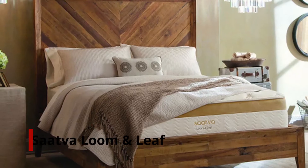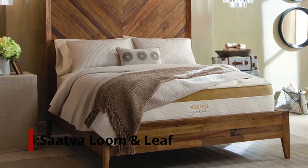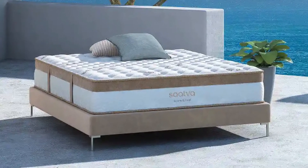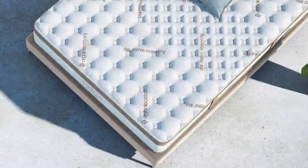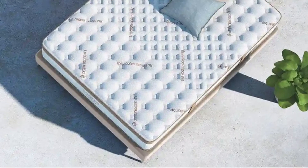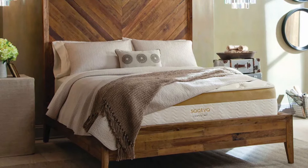Number 4: Saatva Loom & Leaf. It is free to have the Saatva Loom & Leaf memory foam mattress delivered and set up by a white-glove delivery team. Support can be relaxed or firm. If you weigh under 230 pounds, a relaxed firm mattress may be the best choice. Support and pressure relief are provided by a cooling gel layer in the spinal zone. By using a grid of pinholes in the gel foam layer, heat can be emitted more efficiently.